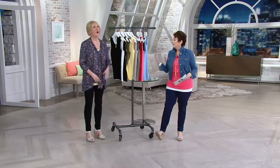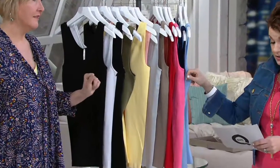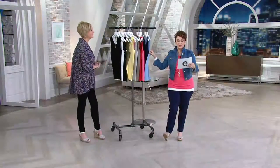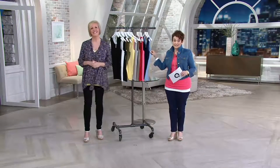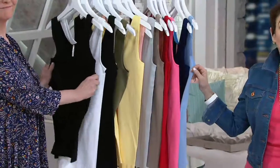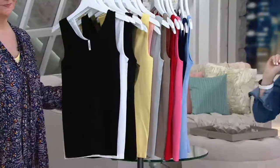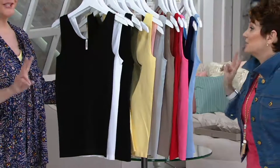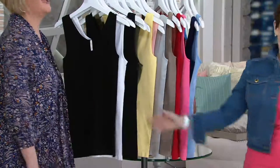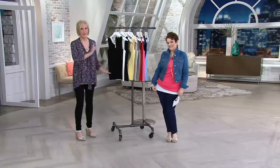There's one size in this — missy one size. Go to skinnytees.com — love them. It's $34 for one, so for less than the price of one you get two. And I might have swiped the white one off the set so we could show it, but we put it back.